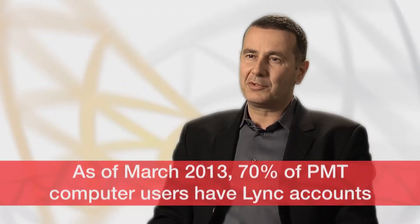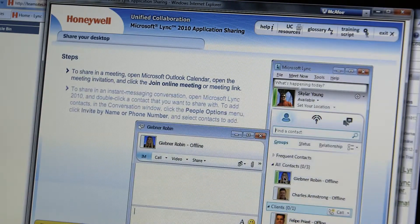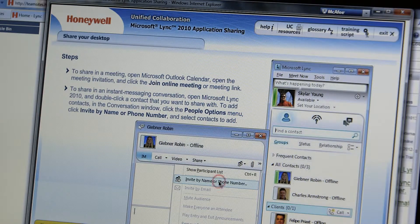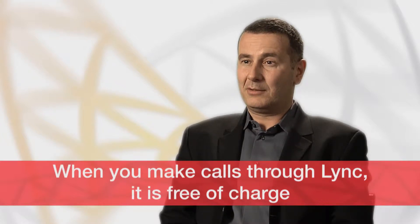As of March 2013, 70% of PMT computer users have Link accounts already available for instant messaging and person-to-person voice calls. This number is rising rapidly. Be aware that when you call anyone in Honeywell through Link, it's free of charge, and the quality of voice-over-IP calls through your computer instead of a phone is much better.